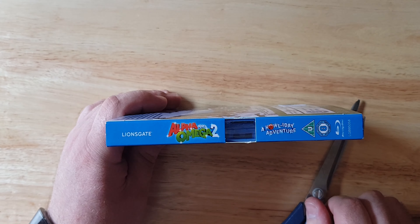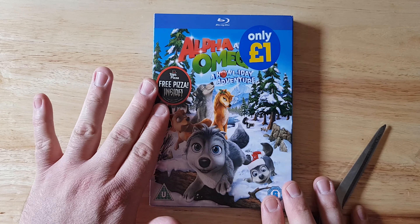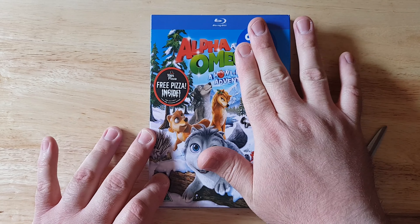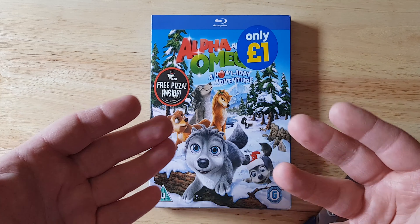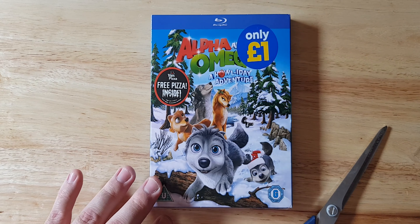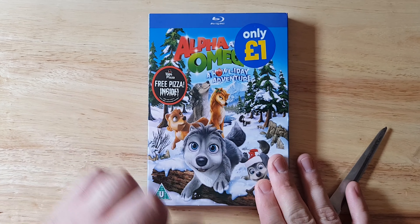Wow, how cringeworthy was that? There is the front design, and already our eyes are drawn to this sticker — not the pound sticker. I know it's great value, me buying this for a pound, and all of you are jealous, but please hold that till later in the comment section below. This sticker — it says 'Top Pizza: Free Pizza Inside.'